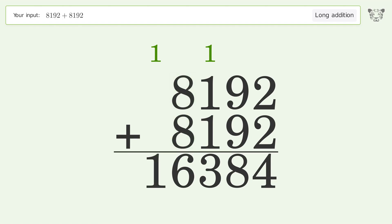Write 1 in the ten-thousands place, and so the final result is 16384.